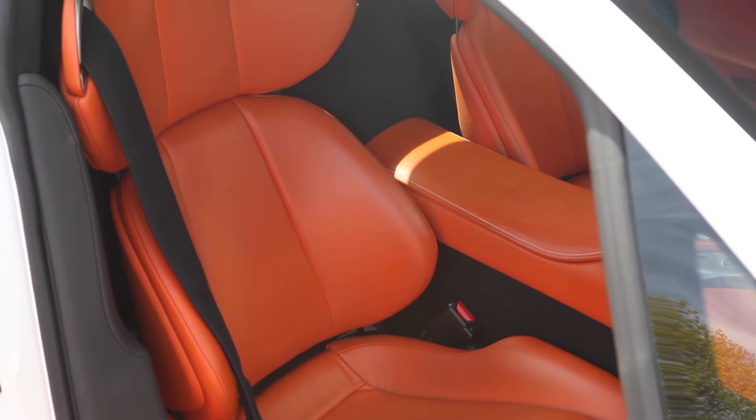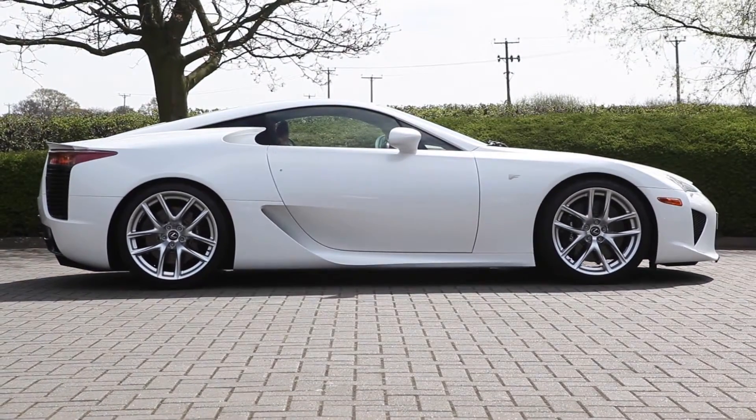It may have been six years since the LFA was launched, but it remains one of the most advanced supercars ever made. Cementing its appeal is that legendary exhaust note.